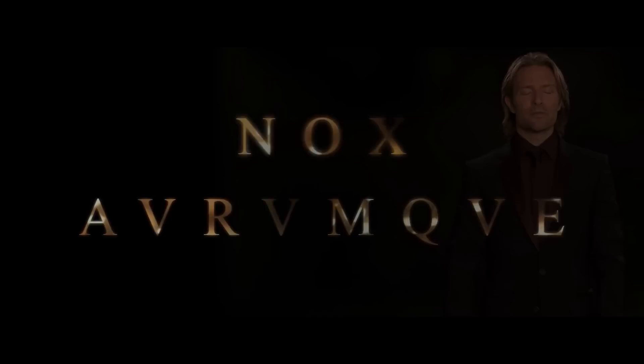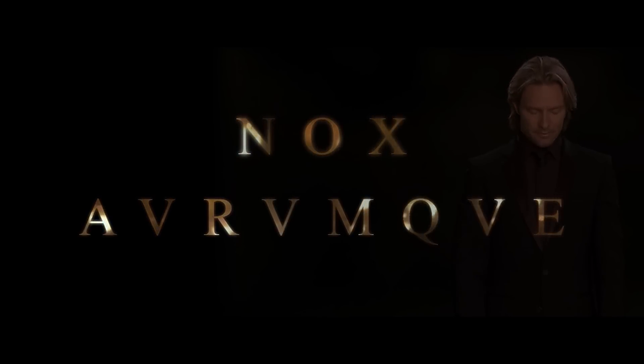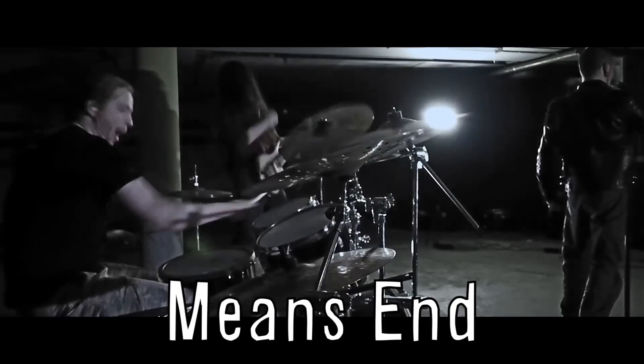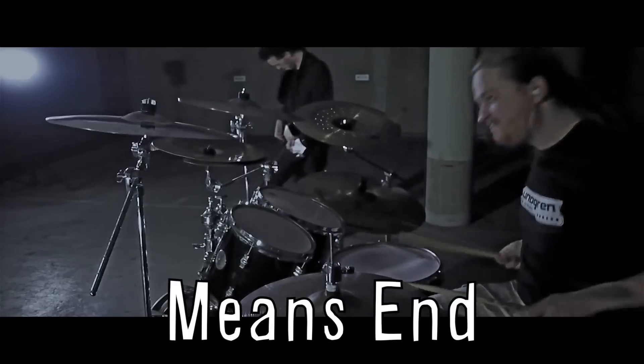Finally, direct from Sweden, here's the metal version of Nox Arumkwa done by Vsauce fans Means End, composed by Eric Whittaker, and this guy's voice is seriously awesome.